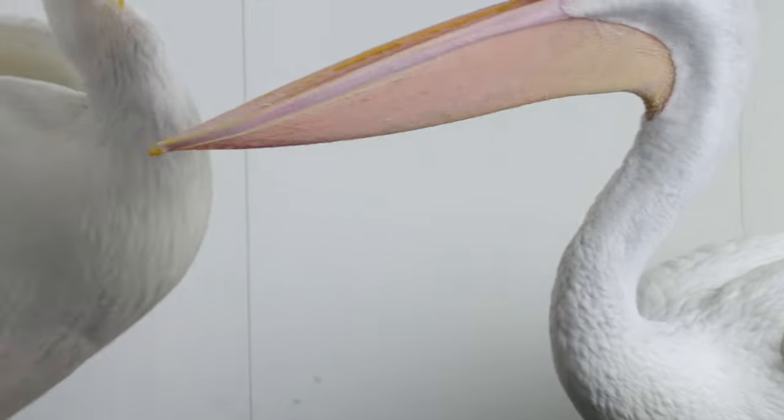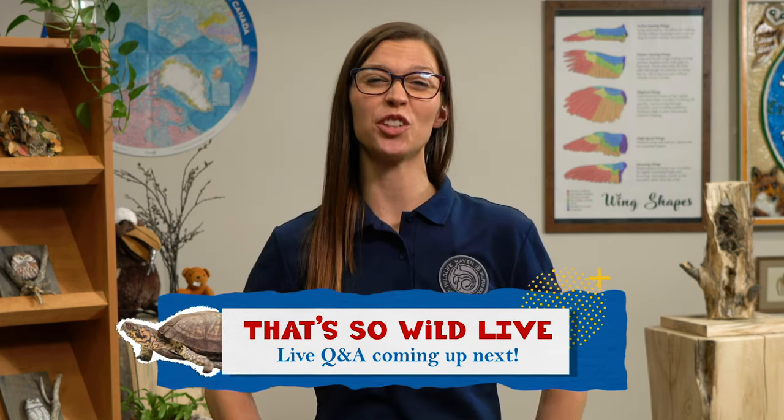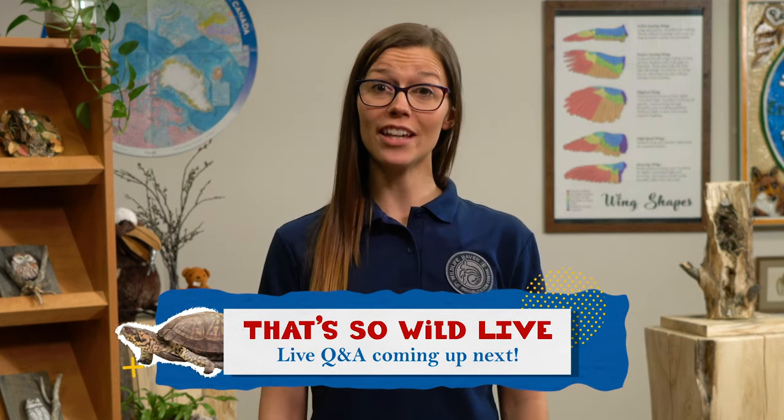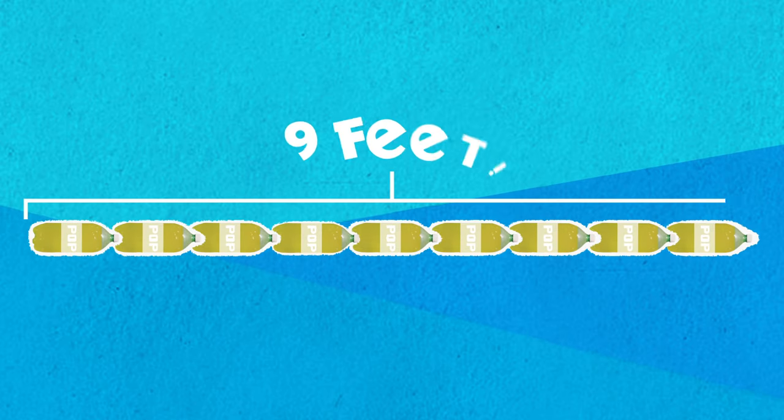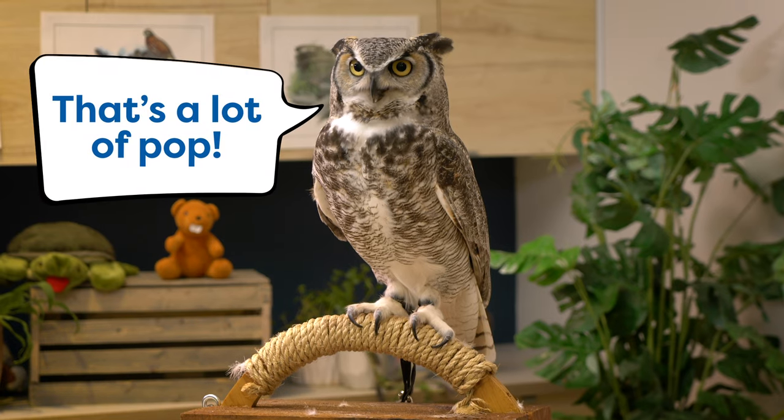The American white pelican is one of the biggest birds in North America, and they have a huge wingspan. Think of wingspan as the distance from this finger all the way to that finger. Well, for a pelican, that can reach up to nine feet — that is nine bottles of pop. That's a lot of pop.